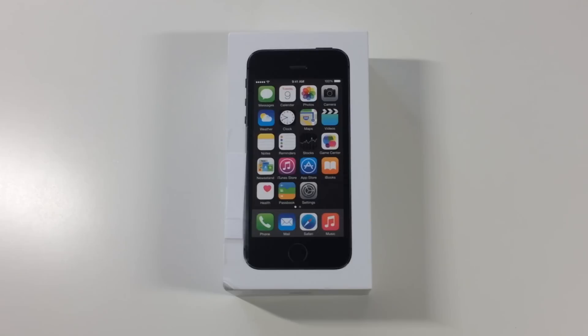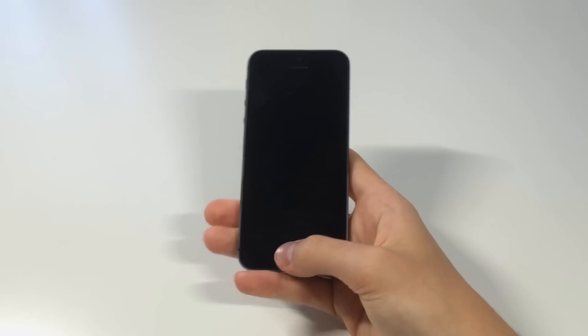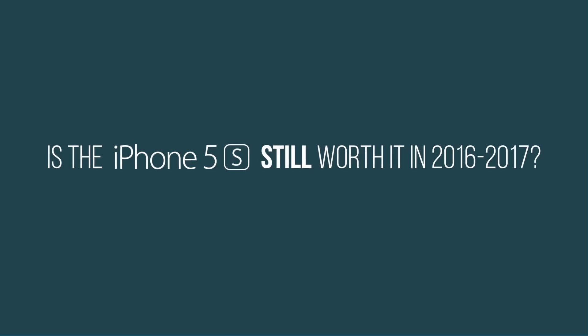With the Apple event right around the corner, the good old iPhone 5S is about to be deemed technically obsolete. I will confirm that this is very untrue, but I say this because the 5S is about to be replaced by the 6 as the bottom tier free phone offered by carriers. I have owned my 5S a little over a year now and I am happy to report that the phone has held its own and continues to service me exceptionally well. In this video, I am going to answer the question: is the iPhone 5S still worth it now in 2016 and 2017?